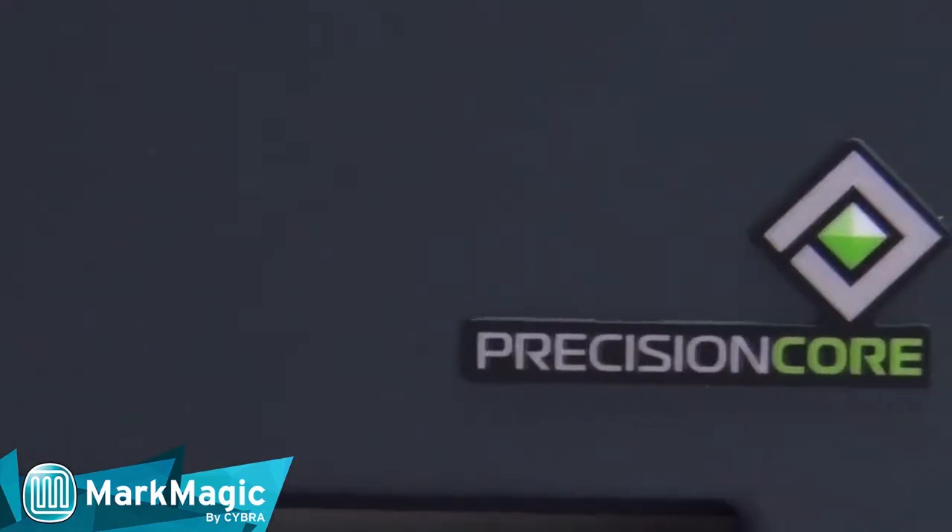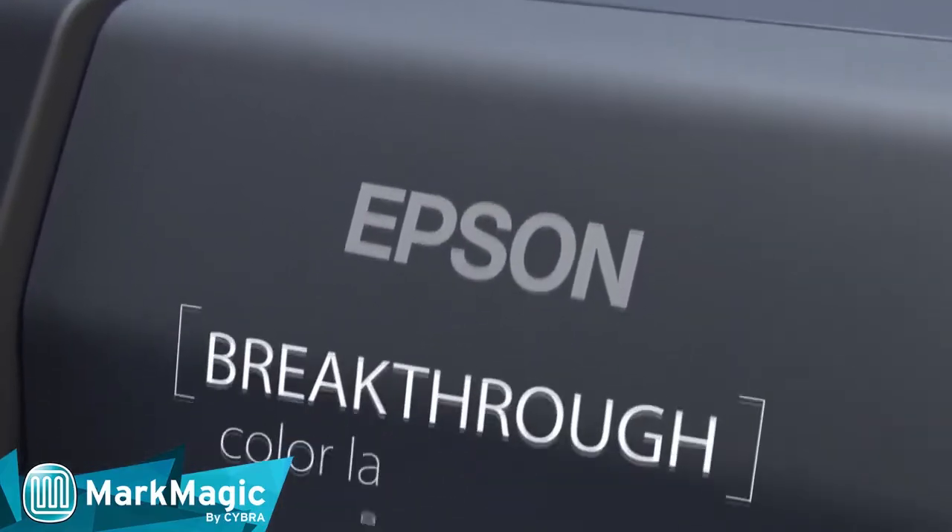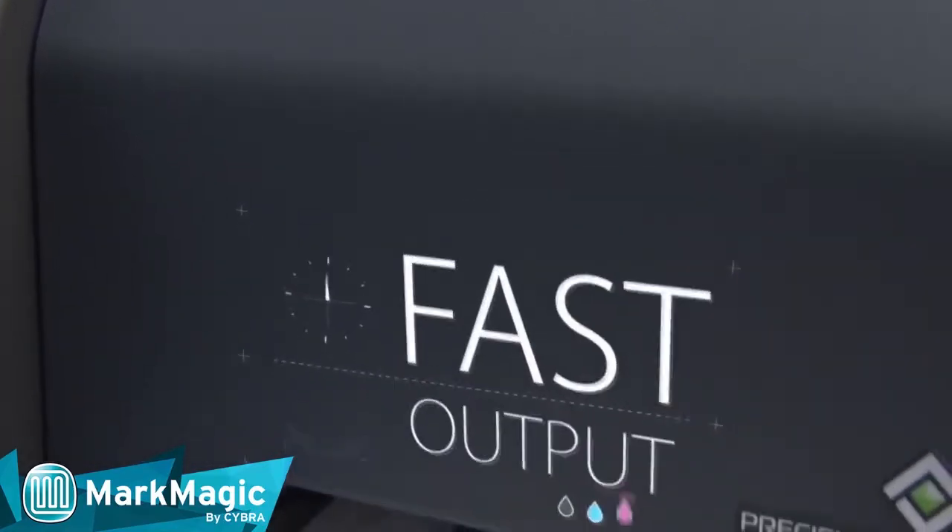Imagine printing color labels just in time and on demand. New MarkMagic 9-5 features support for Epson ColorWorks Color Inkjet label printers.